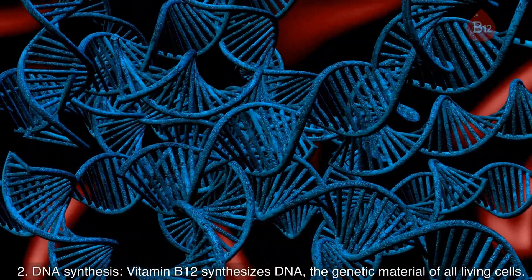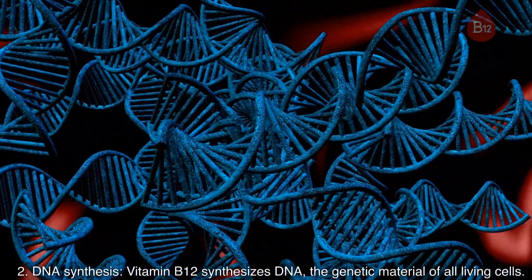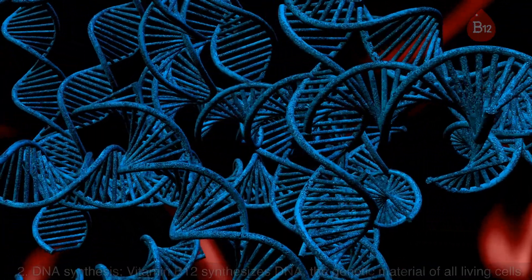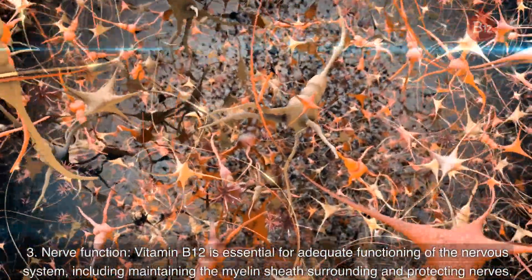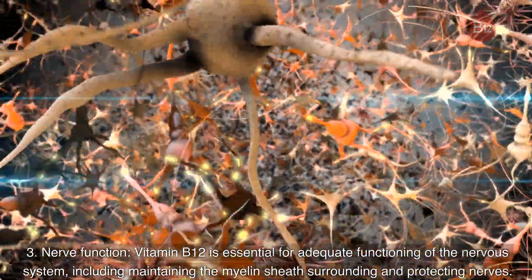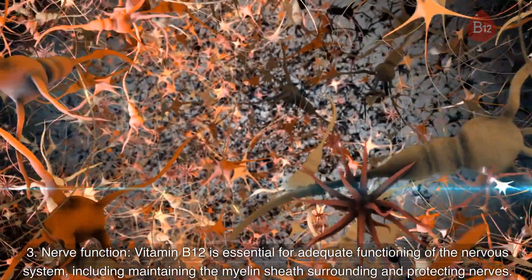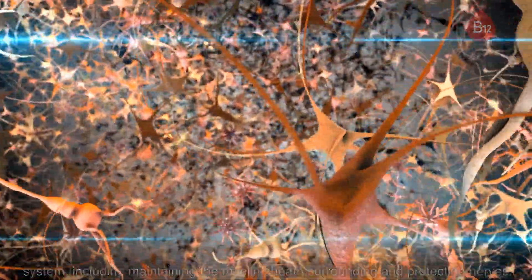2. DNA synthesis. Vitamin B12 synthesizes DNA, the genetic material of all living cells. 3. Nerve function. Vitamin B12 is essential for adequate functioning of the nervous system, including maintaining the myelin sheath surrounding and protecting nerves.